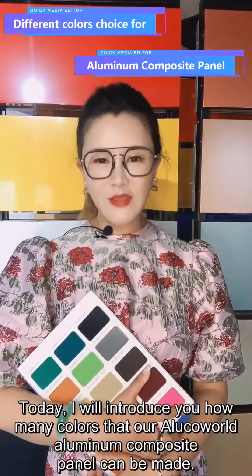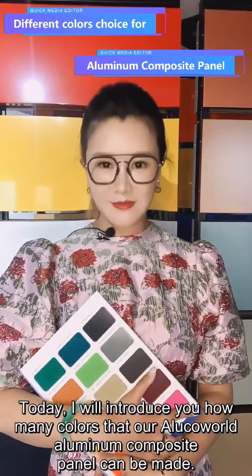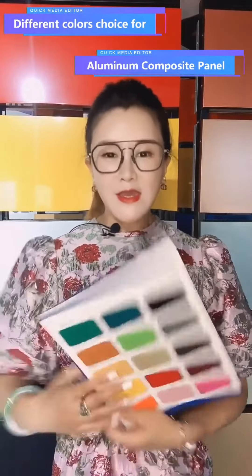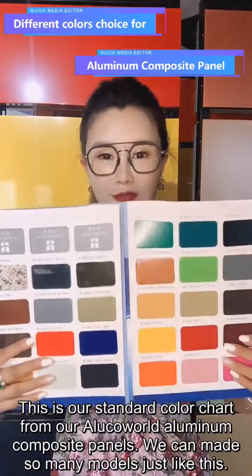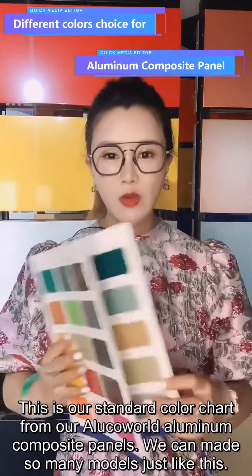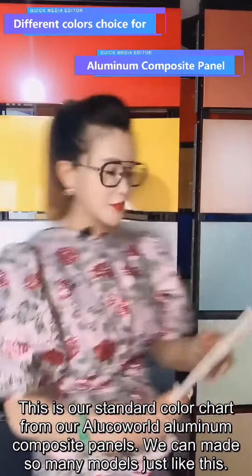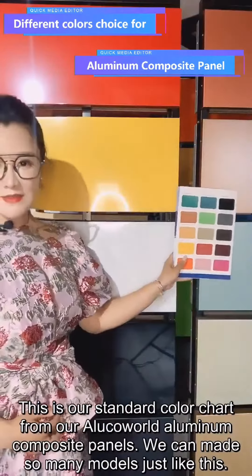Hello everybody! Today I will introduce you how many colors our Oracle World Aluminium Composite Panels can be made. You see, this is our standard color chart from our Oracle World Aluminium Composite Panels. We can make so many models just like this.